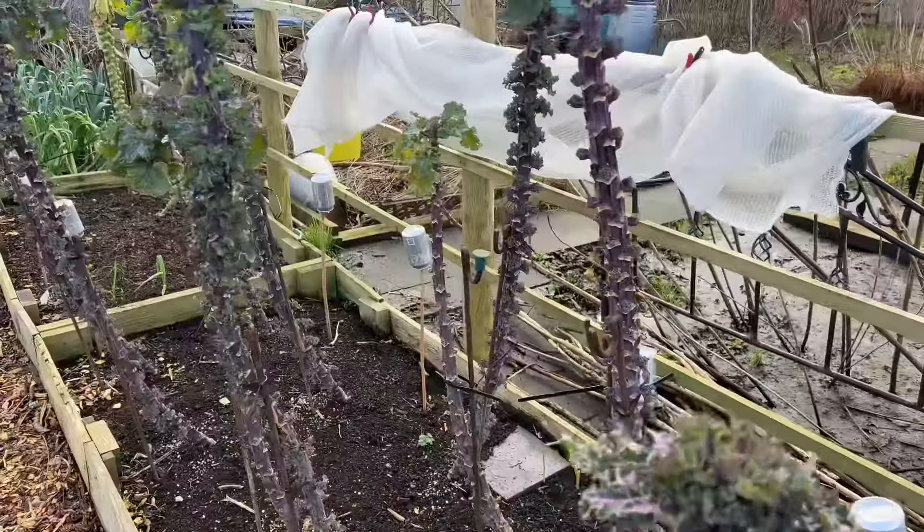Down here underneath that net I've got the collets — they're really starting to come on now. Just taking the net off so you can see, and yeah, looking really nice. Then Brussels sprouts — just a few weeks of harvest left on those — and then leeks down there.